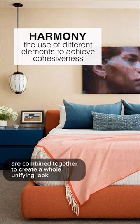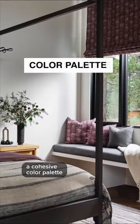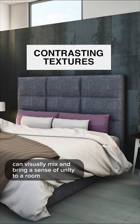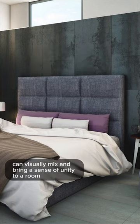Harmony is when different elements are combined together to create a whole unifying look. A cohesive color palette, similar shapes, even contrasting textures can visually mix and bring a sense of unity to a room.